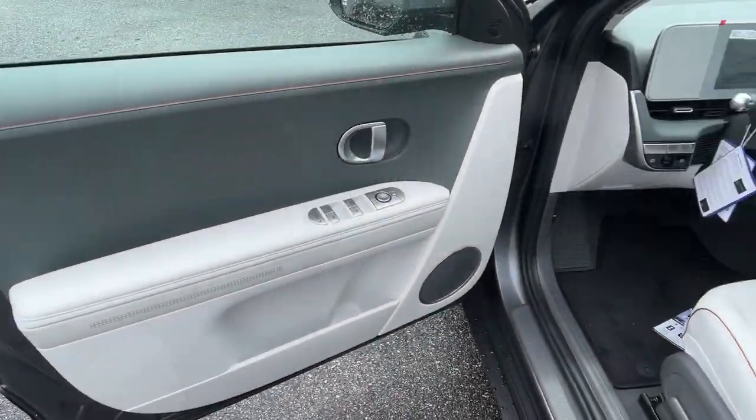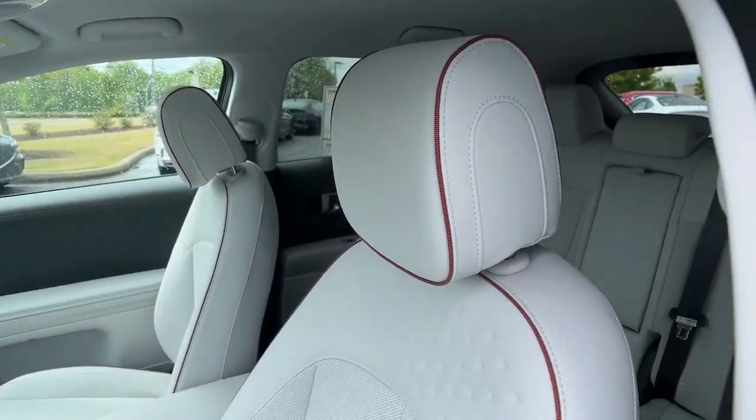Heated mirrors. Alarm. Steering wheel audio controls. Electronic stability control.